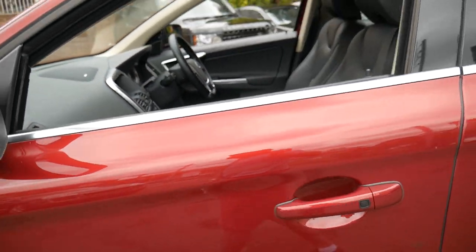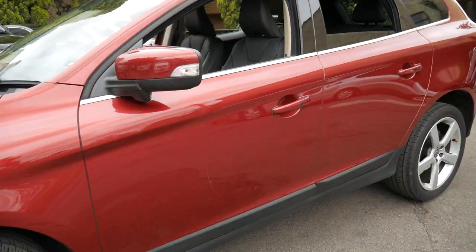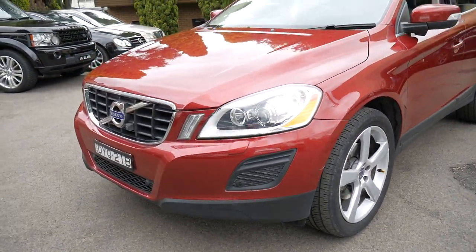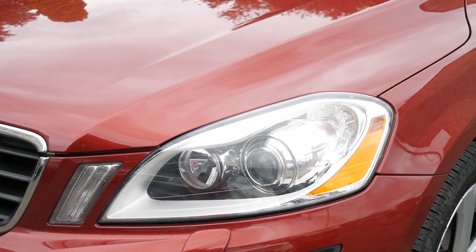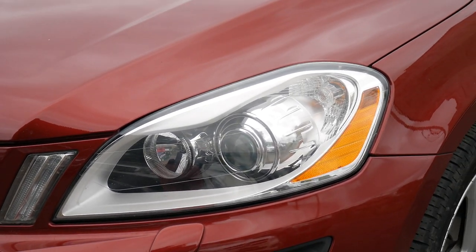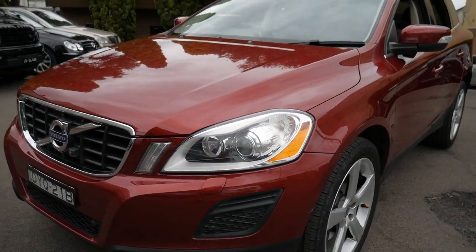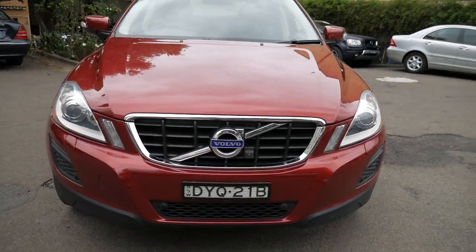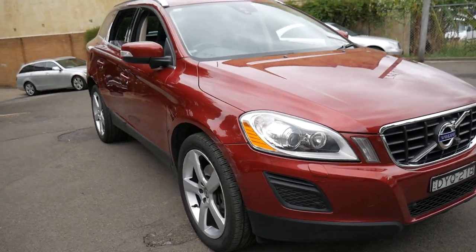It's just a really nice colour. It's got daytime running lights and Xenon headlights. It also has a front camera, rear camera, and parking sensors front and back. When the T6's do come with a lot of features as standard, this one has even more.